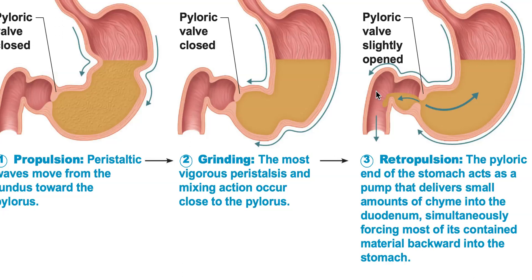Chyme is essentially vomit — it's the secretions, the water, the acid that have been secreted by the mucosal lining of the stomach, plus anything from the food that's been broken down. As that little wave pushes just a little bit of that chyme out of the stomach and into the duodenum, the rest of that chyme is retropulsed, or pushed back into the stomach, so it goes through more mechanical digestion.